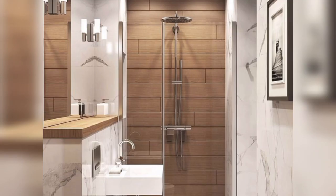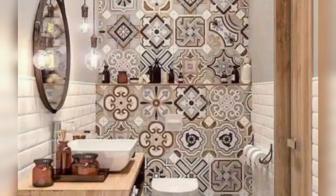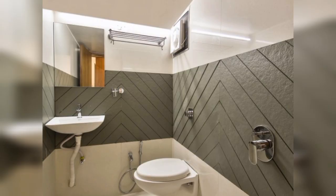Glass tiles can add a modern and vibrant touch to your bathroom decor. They come in various colors and finishes, including translucent, opaque, and iridescent options. Glass tiles are often used as accent pieces or in mosaic patterns to create eye-catching focal points in the bathroom.